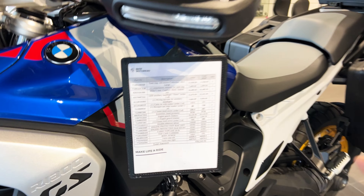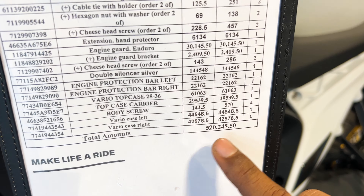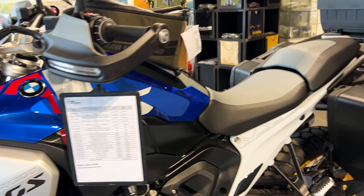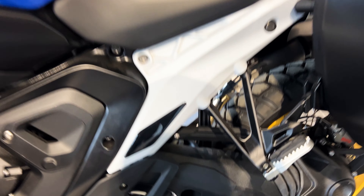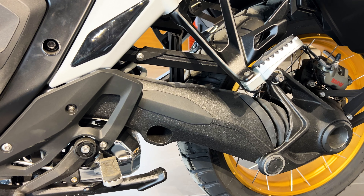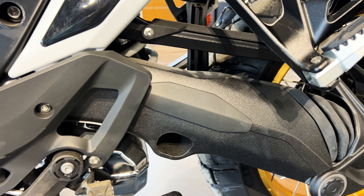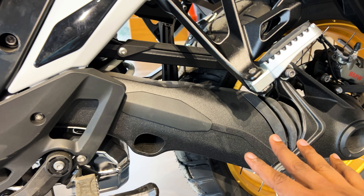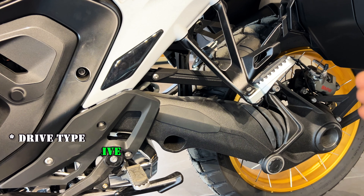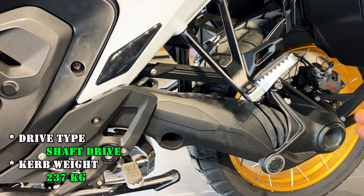Regarding the price, the accessories list totals approximately 52 lakh. One very important thing — there is no chain on this bike. It is a shaft-driven bike. The shaft transfers torque and produces a lot of power. This provides safety during off-roading, with no risk of chain failure. It gives huge performance in off-roading.